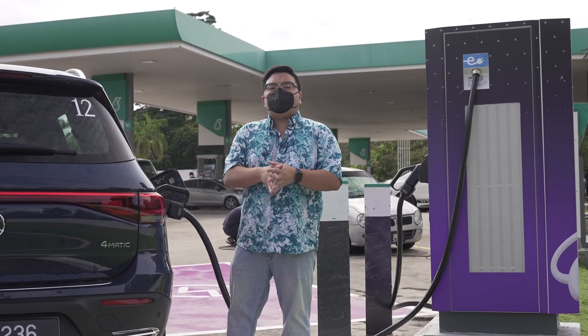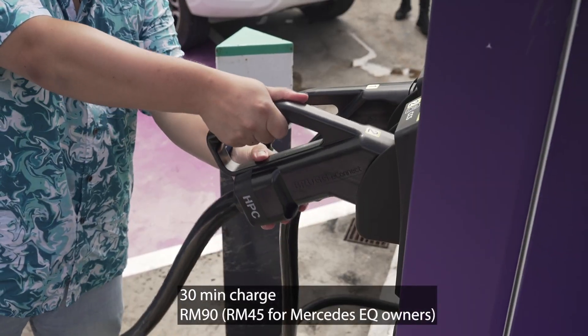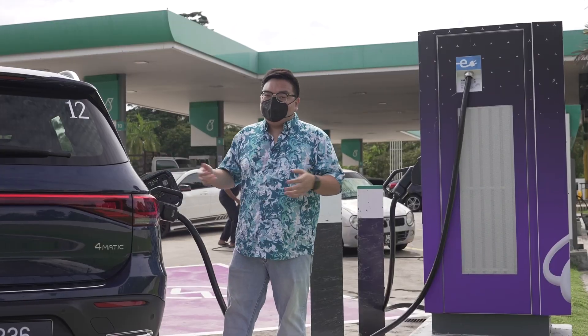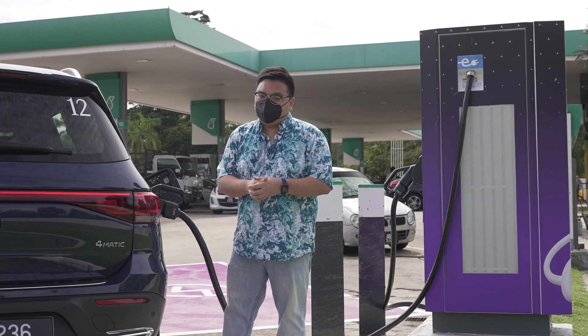For this EQB here, you can charge from 10% to 80% SOC in just about 30 minutes. That's probably just enough time for you to come in, plug up, go to the toilet, do a little bit of shopping, have a coffee, and when you come back — there you go, 80% charge. Enough for you to go another 350 kilometers all the way up towards the north.